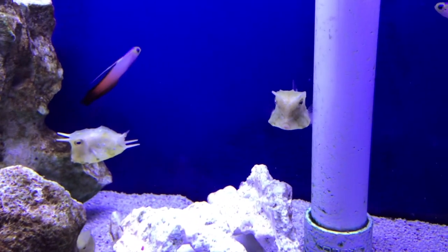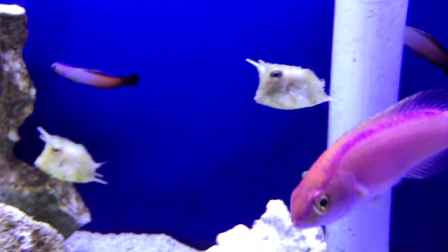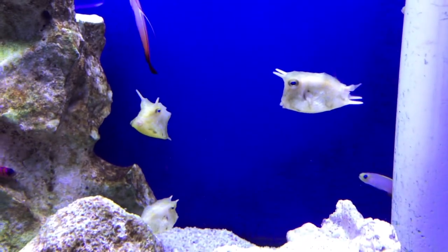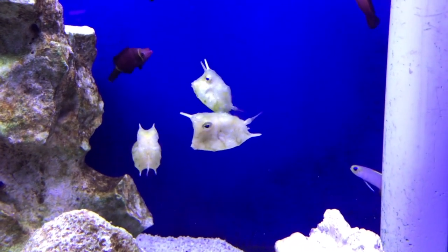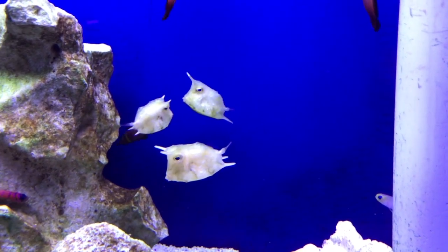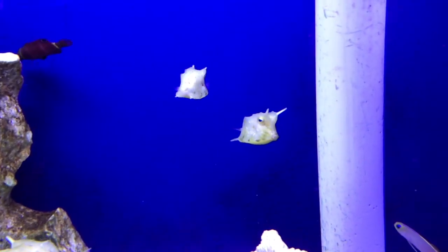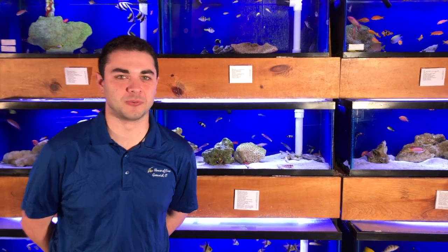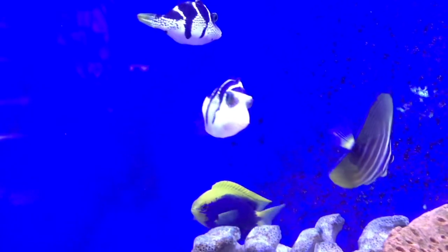They look like little drones and their horns get huge as they get bigger. When they send us full-grown ones, they literally have to put corks on the tips of the horns just to make sure they don't pop the bags. They're a really cute little character that I think would be awesome for any fish-only tank system.